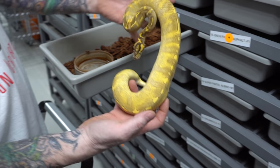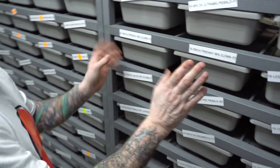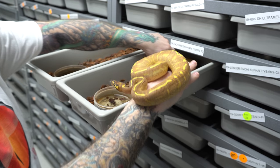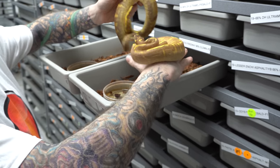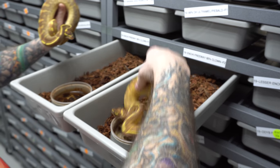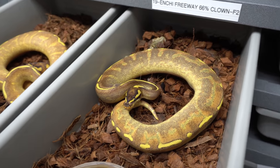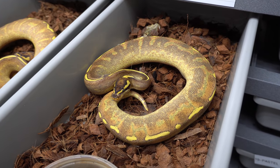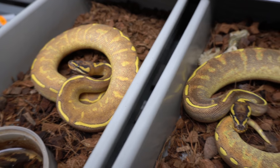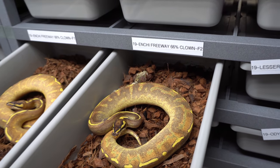I just love the striping and the contrast. Here's a really awesome one — these are enchi freeways, 66% het clown, and they both ate. Here's one, oh man that's cool, and here's the sibling. They're 66% het clown — there's a huge difference between the two, maybe the clown influence, but they're siblings from the same clutch. This one here is so deep. I've seen most of my enchi freeways like this, so I tend to say that the one on the right is going to prove out to be het clown.